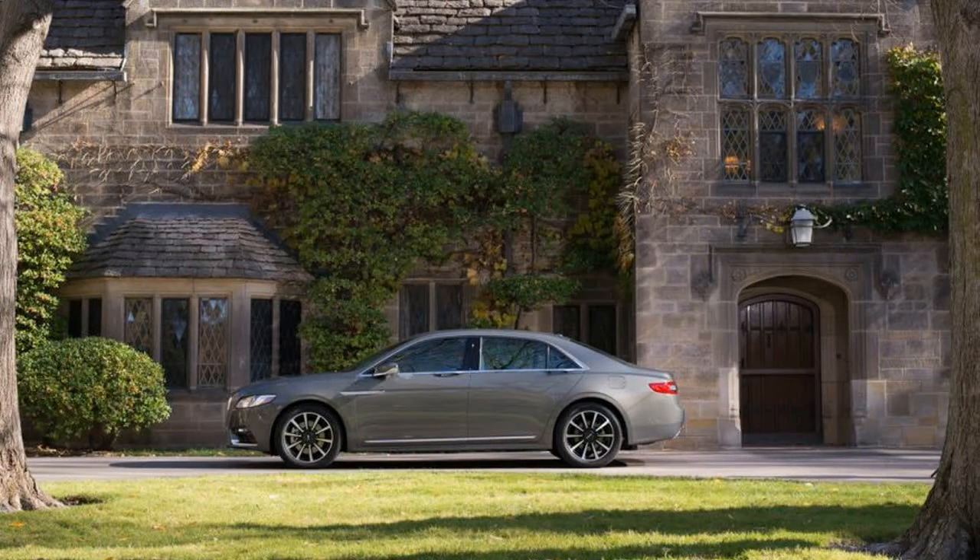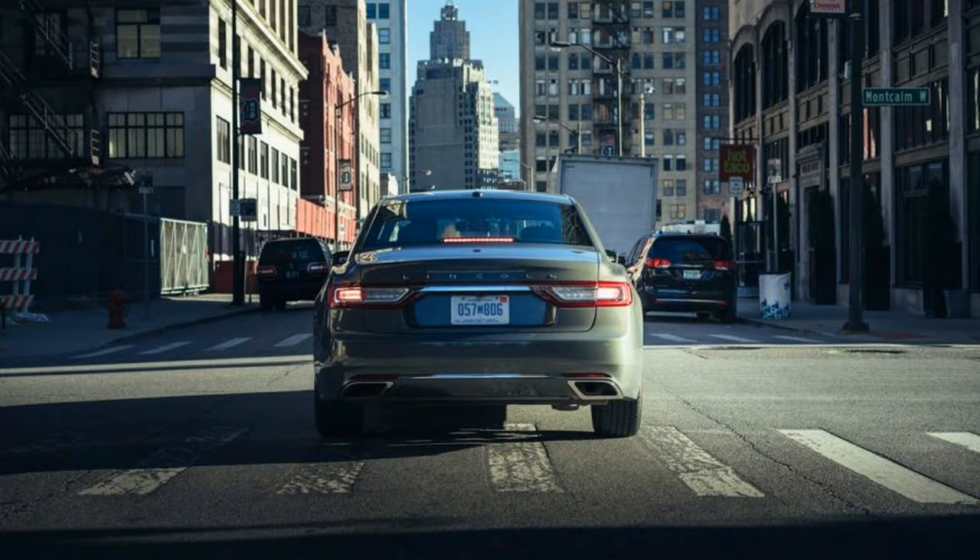What if this Conti is no better than the Taurus-based edition sold 20 years ago, or it's a turkey like the Blackwood pickup that lasted exactly one model year?